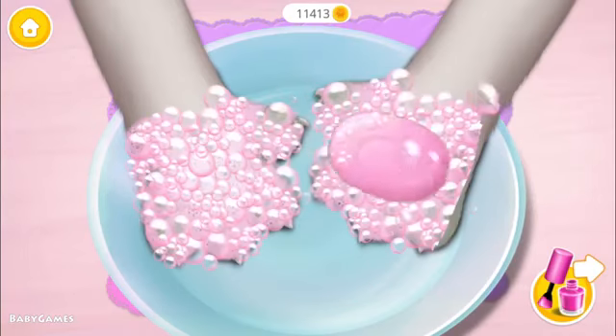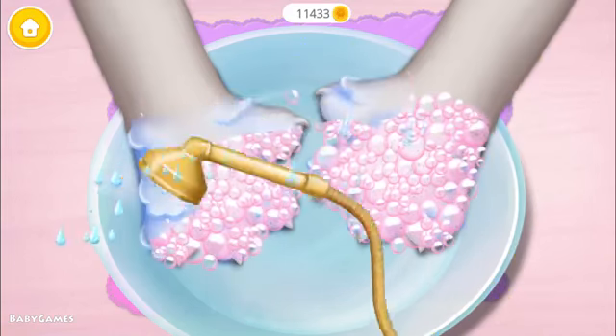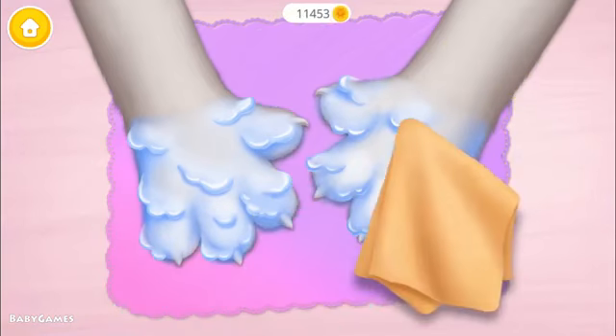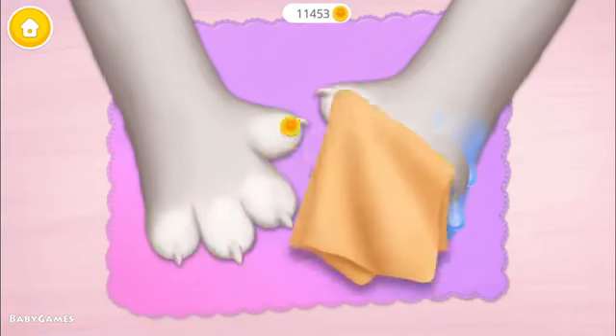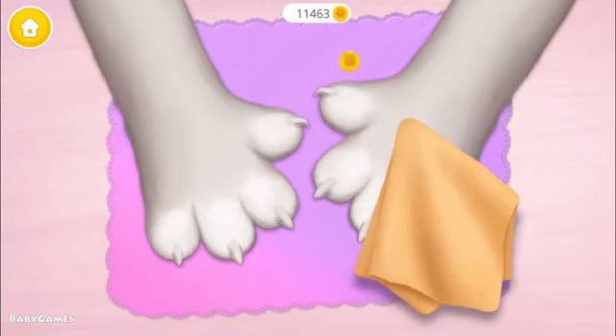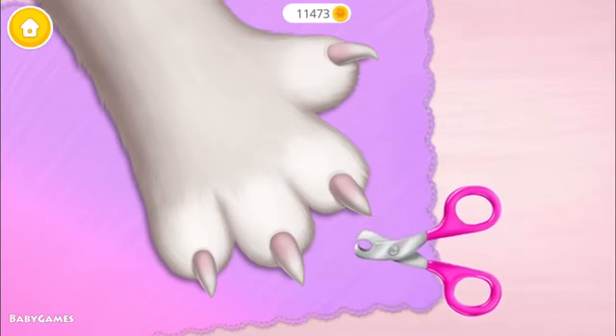First, apply some soap. Rinse it! I don't like getting my hands wet. Can you trim my nails?